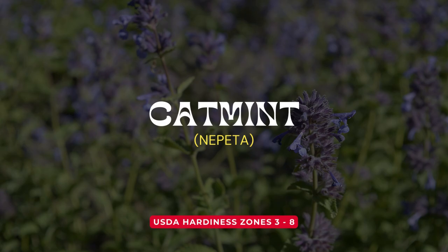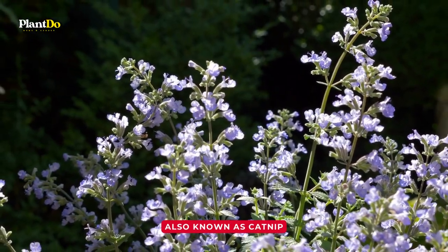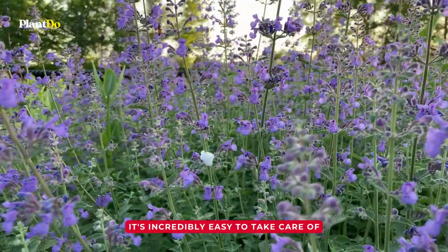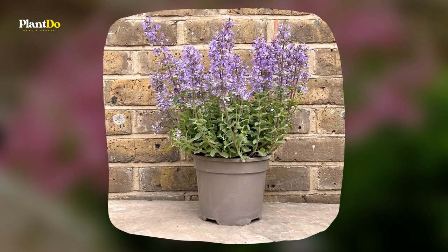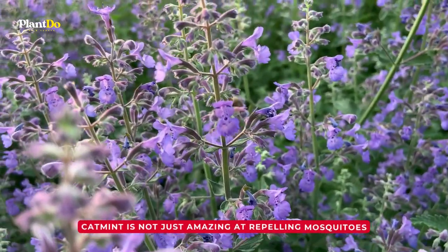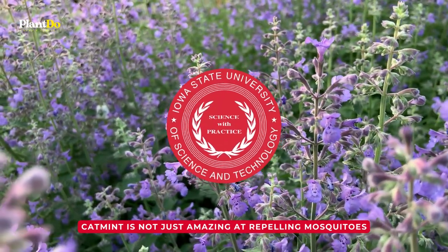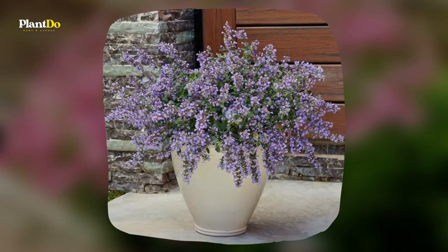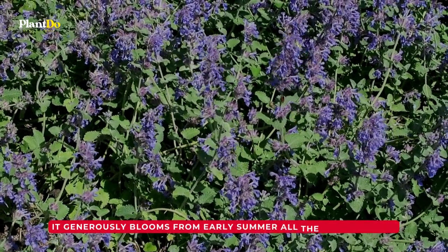Number 3: Catmint. Next on our list is a favorite among our feline friends, catmint. Also known as catnip, this member of the mint family can be found almost anywhere, thriving as both a commercial plant and a weed. It's incredibly easy to take care of, though you might find it a bit enthusiastic in spreading its territory in your garden. Catmint is not just amazing at repelling mosquitoes, but the Brooklyn Botanic Garden recommends it too. Even better, a study at Iowa State University found that catmint is 10 times more effective than DEET, the chemical often used in insect repellents. Catmint is a perennial that does well in USDA zones 3 to 8, and it generously blooms from early summer all the way into fall.